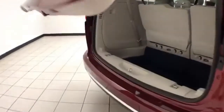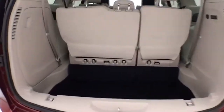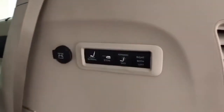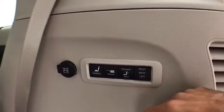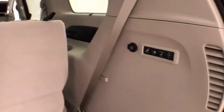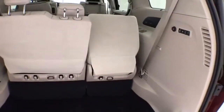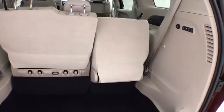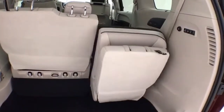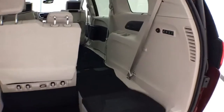Power liftgate for convenience. Deep storage well behind the third row — lots of space for cargo or for those seats to fold back into. Hooks on the back side, perfect for plastic grocery bags. Power-stowing rear seats fold with the push of a button — perfect for when your hands are full. They will also reverse back to the upright position with the push of a button, giving you a lot of flexibility for cargo and passengers.